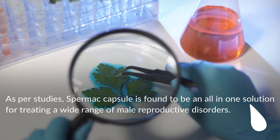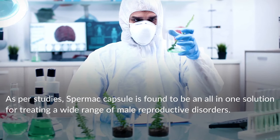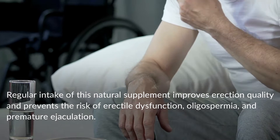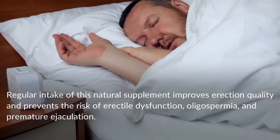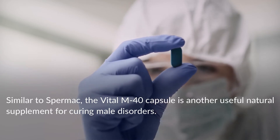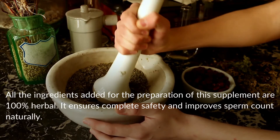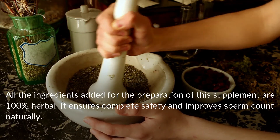Spermac capsule is described as an all-in-one solution for treating a wide range of male reproductive disorders. Regular intake is said to improve erection quality and prevent erectile dysfunction, oligospermia, and premature ejaculation. Vital M40 capsule is another recommended natural supplement for male disorders, with 100 percent herbal ingredients for complete safety and improved sperm count.